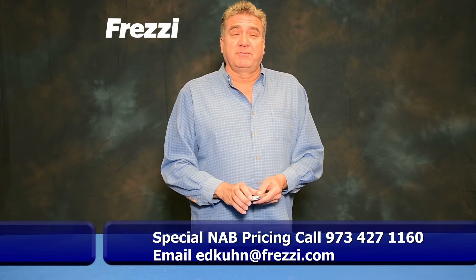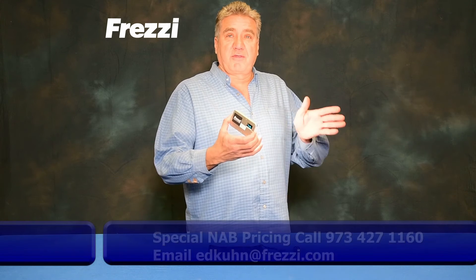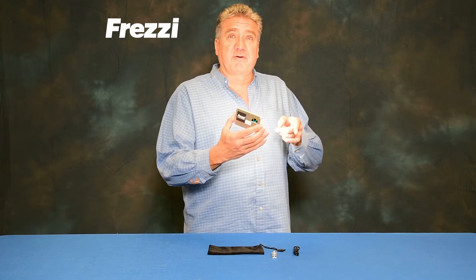As an added bonus this year for those checking out our NAB videos, Freze is giving away three mini pocket lights. Has variable color and dimmable. Check out our videos and enter below.